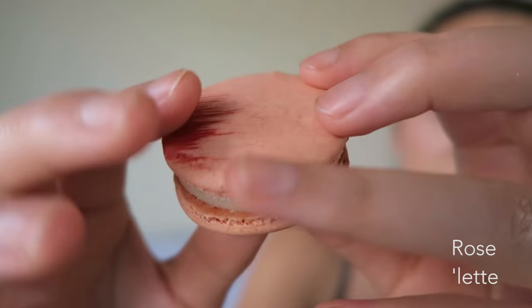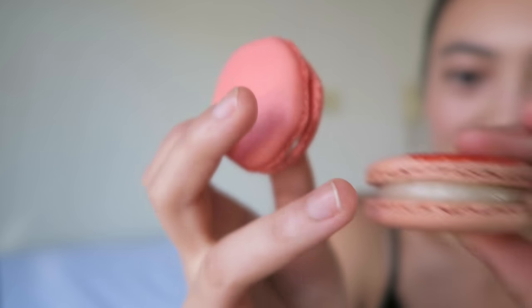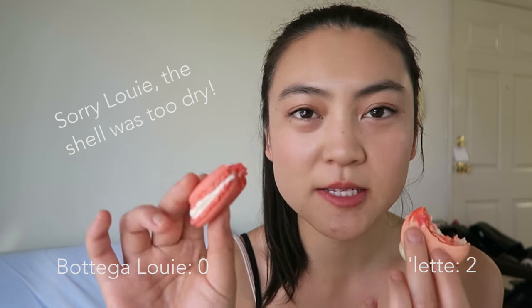Let's do rose next. This one has a little design on it — isn't it cute? The feet are a little bit more frilly on this one, whereas this one is more flat but there's definitely elevation there. This one was way more crunchy and dry — the cookie is harder, it just cracked when I bit into it. The rose flavor is really nice though. This one has a cream rose filling and this one is not cream — I'm not sure if it's a ganache. The Bottega Louie one had a really strong rose flavor, whereas the Lett one is not as strong, though it's definitely there.